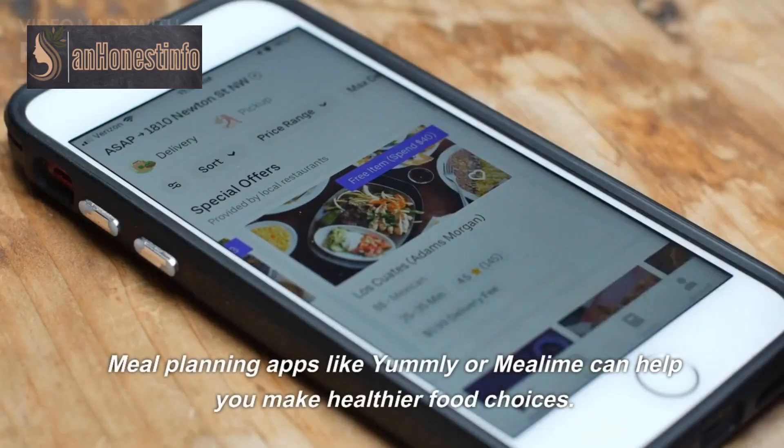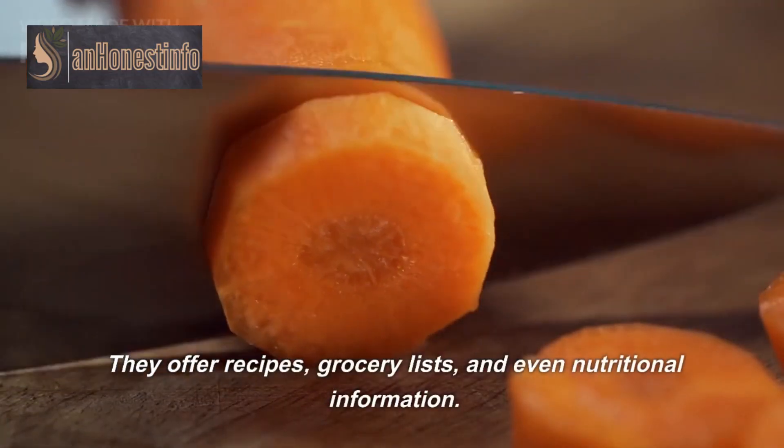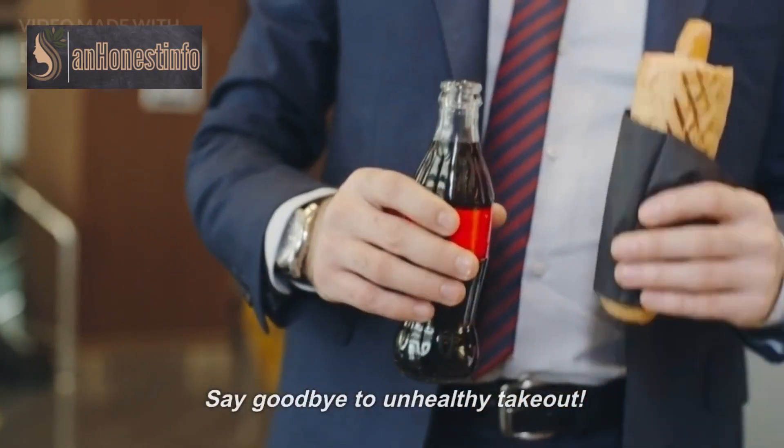Meal planning apps like Yumly or Mealymake can help you make healthier food choices. They offer recipes, grocery lists, and even nutritional information. Say goodbye to unhealthy takeout.